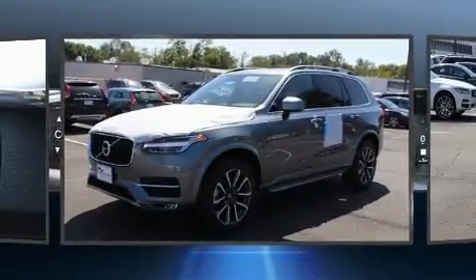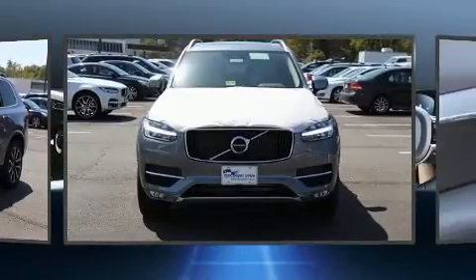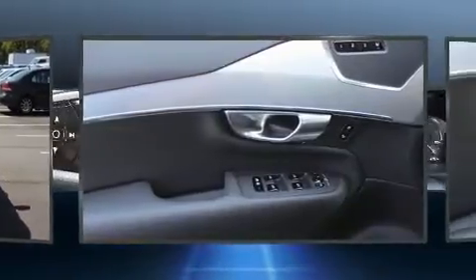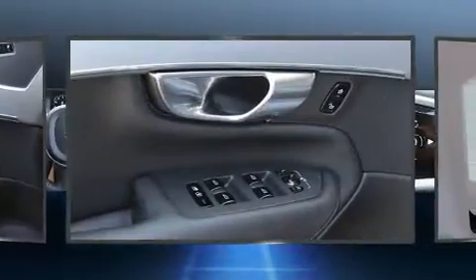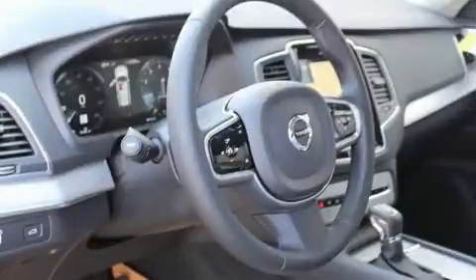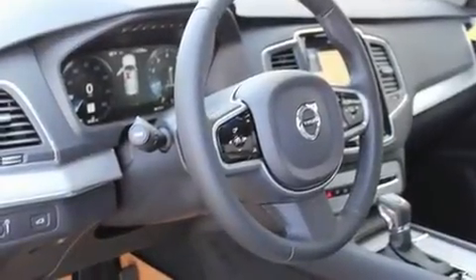Volvo prioritized fit and finish as evidenced by a trip computer, an outside temperature display, automatic dimming door mirrors, a power lift gate, rear wipers and power front seats. For drivers who enjoy the natural environment, a power moonroof allows an infusion of fresh air.